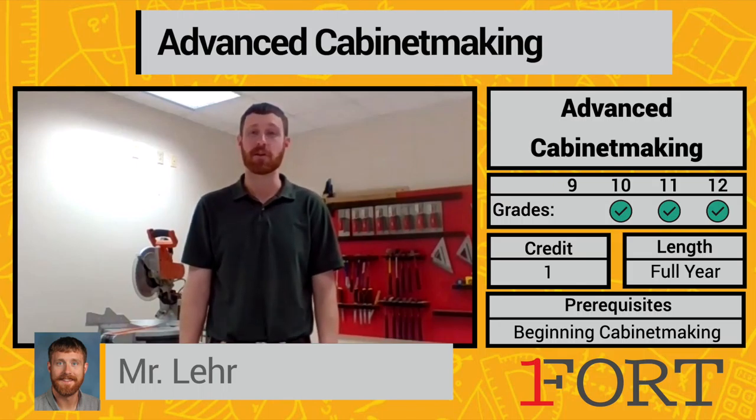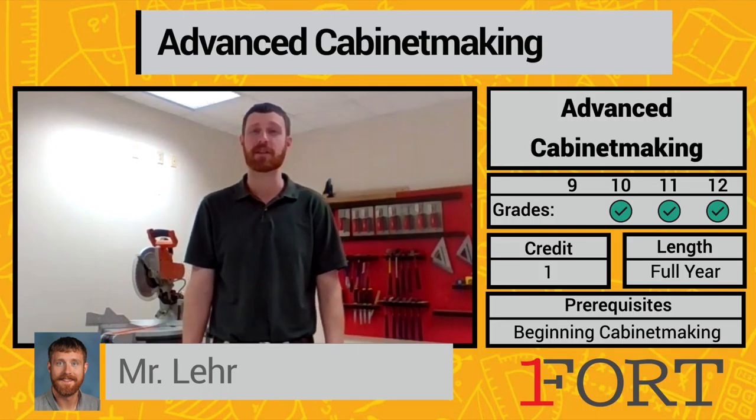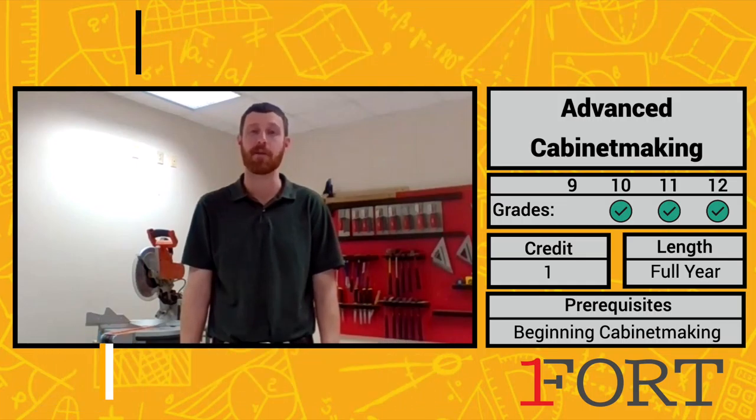This is where you get to build large projects like entertainment centers, gun cabinets — you name it, you can build it. This is the capstone class for cabinet making, and hopefully you consider taking potentially some of the other construction classes once you reach the top level of cabinet.